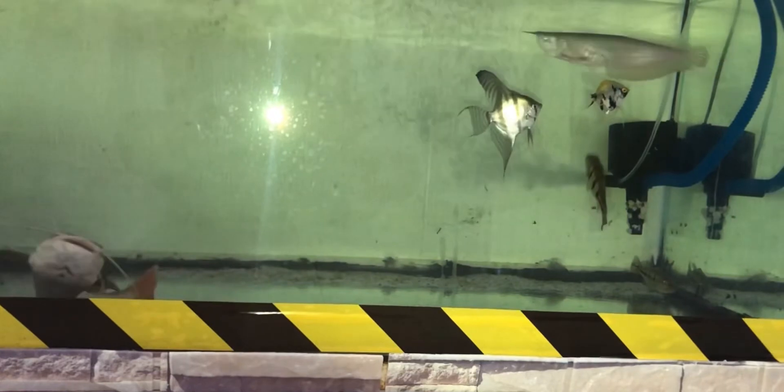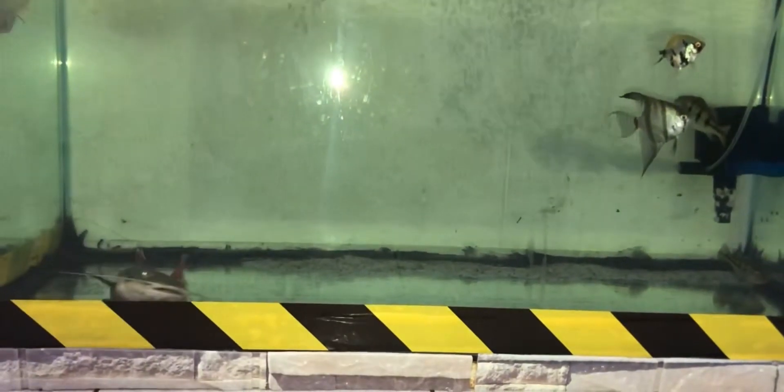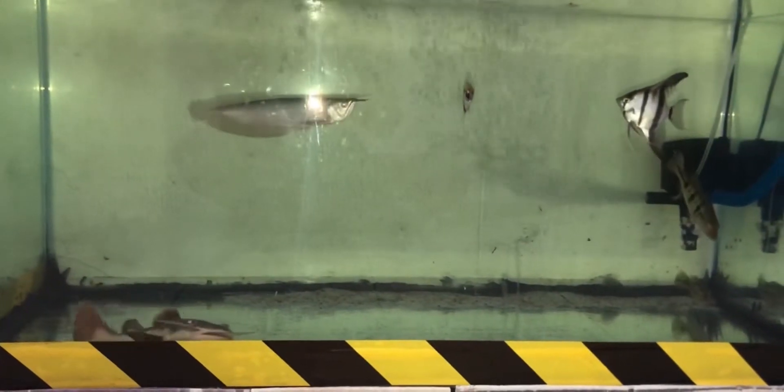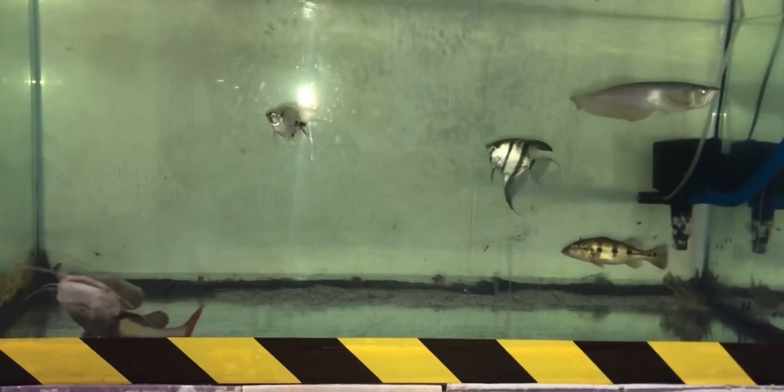Don't worry about the red tail catfish - he just wants to eat food that doesn't move because he's a bit lazy. In this aquarium there is a peacock bass, silver arowana, red tail catfish, and also man fish.